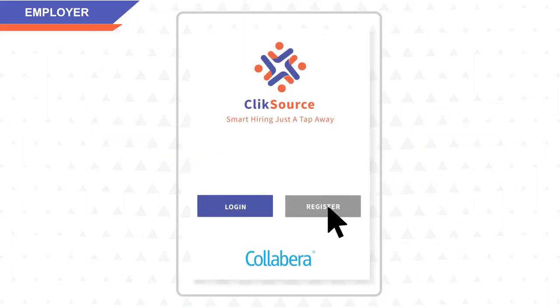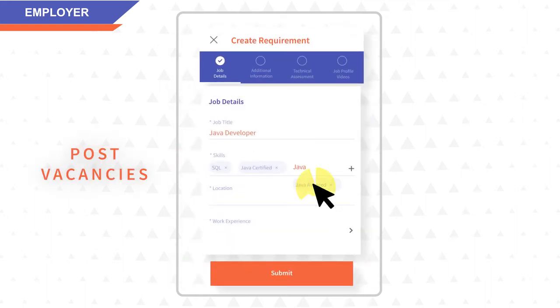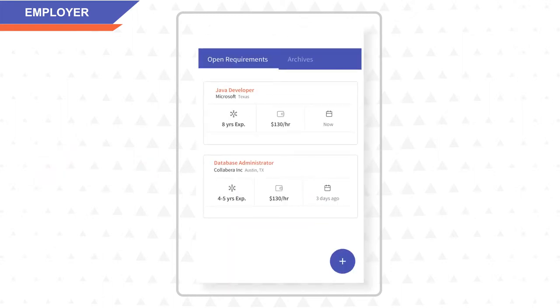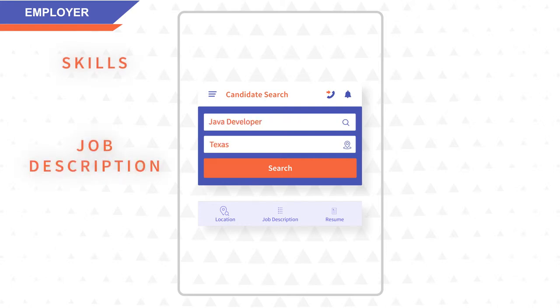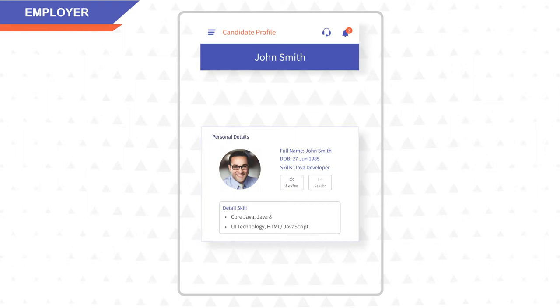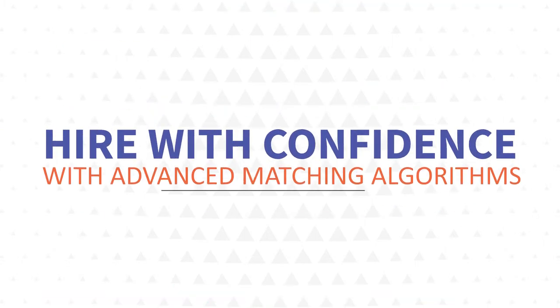As an employer, you can create an employer's account on our platform and post vacancies available at your company. You can search candidates by skill, job description, or by sample resume, and review the candidate's profile, including their photo, introductory video, resume, and work history. Hire with confidence with an advanced matching algorithm to find the best suitable candidate.